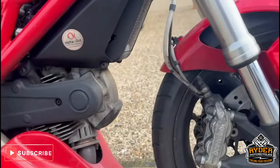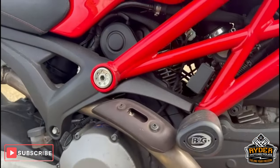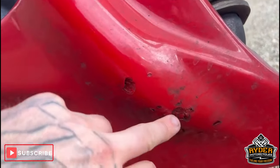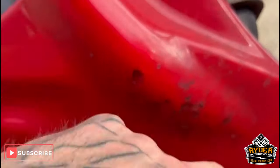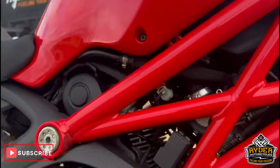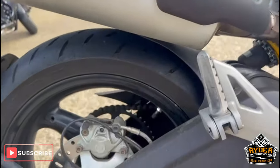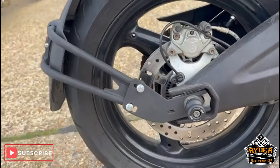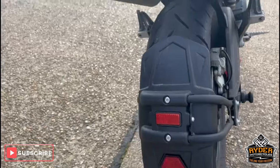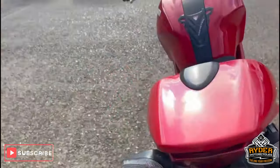Wheels are in good condition, frames nice, and it's got R&G crash protection. There's an aftermarket belly pan which has got a few marks on it — that's likely from the exhaust getting a bit hot. We'll clean it up the best we can. Swingarm is nice, R&G paddock bobbins on the rear, and R&G tail tidy.